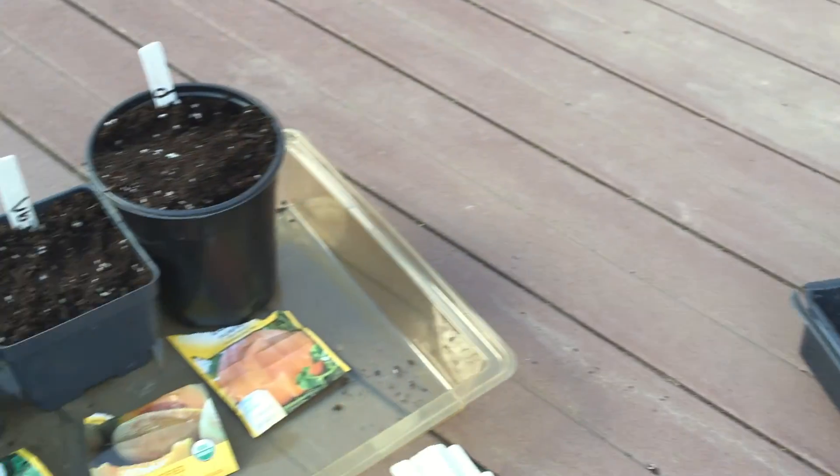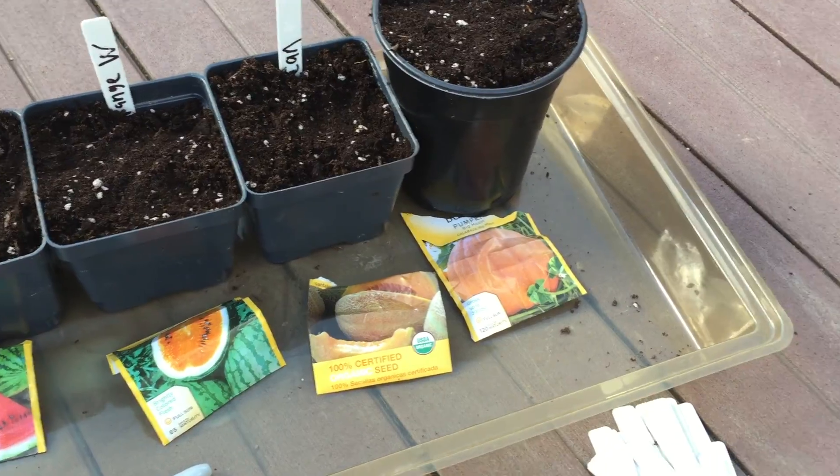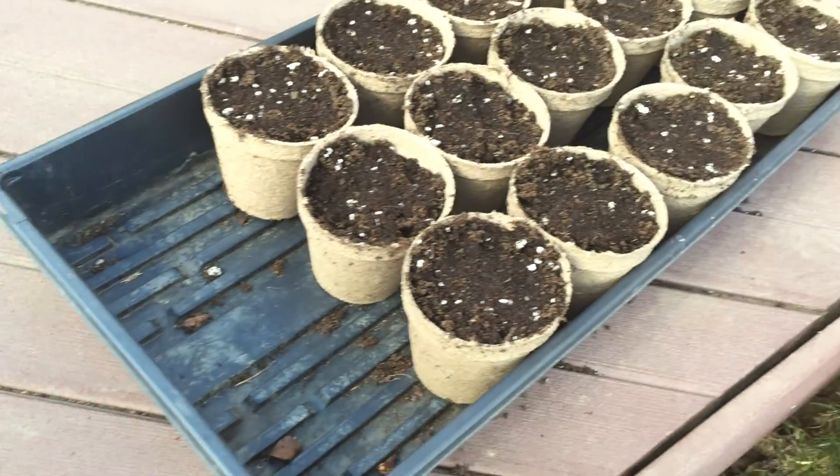Thank you guys for watching. I'll see you guys next time when these start sprouting, which should be between a week and ten days, so I'll see you guys probably sometime next week.